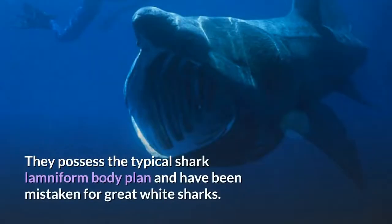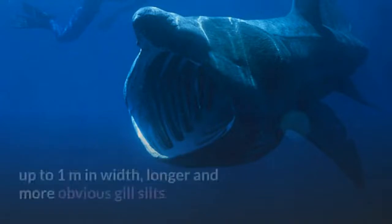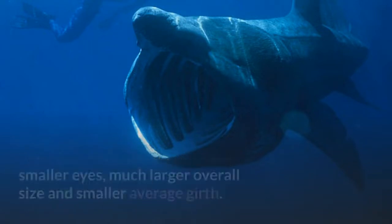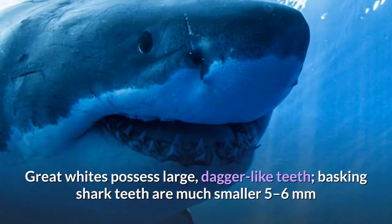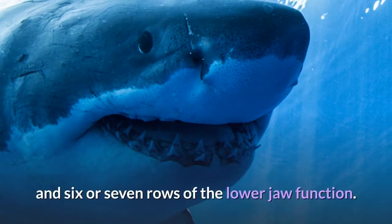They possess the typical shark lamniform body plan and have been mistaken for great white sharks. The two species can be easily distinguished by the basking shark's cavernous jaw, up to 1 meter in width, longer and more obvious gill slits that nearly encircle the head and are accompanied by well-developed gill rakers, smaller eyes, much larger overall size, and smaller average girth. Great whites possess large, dagger-like teeth, while basking shark teeth are much smaller — 5 to 6 millimeters and hooked — with only the first three or four rows of the upper jaw and six or seven rows of the lower jaw functioning.